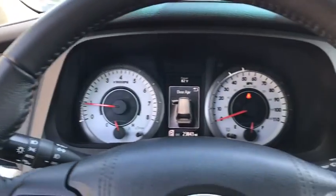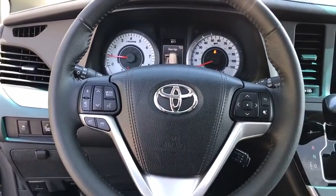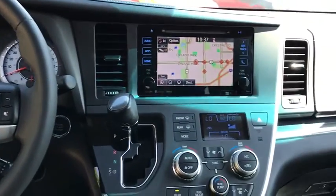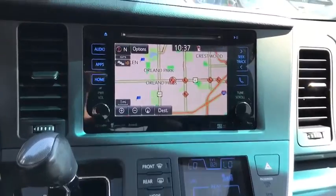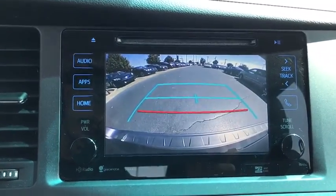Navigation system, traction control, remote start, backup camera, heated seats, steering wheel audio controls, power liftgate, dual airbags, Bluetooth, power steering, alloy wheels, four-wheel disc brakes, electronic stability control.